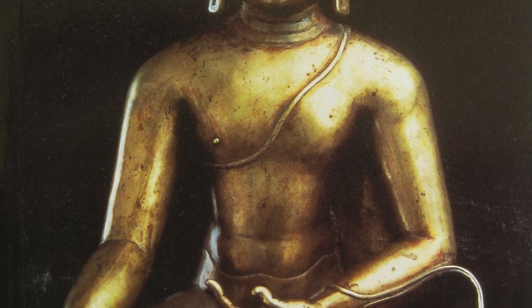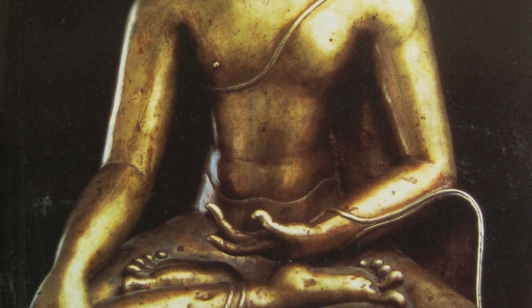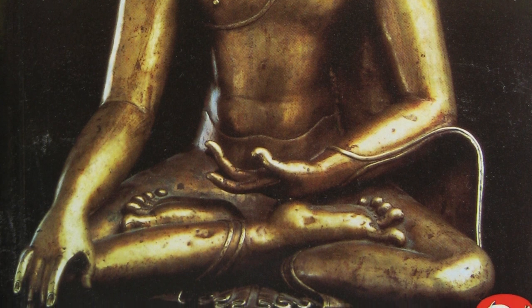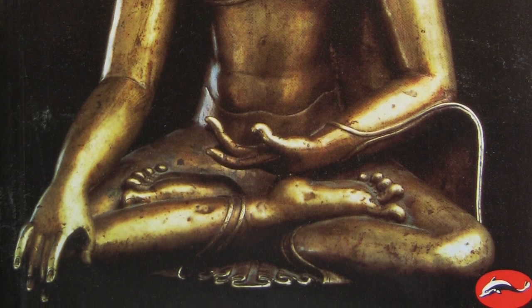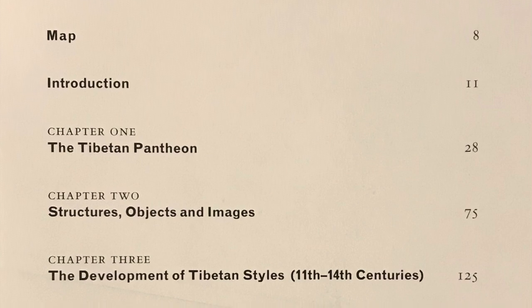This book gives an extremely good overview of all of the different types of art that you find within Tibet and the sphere of Tibetan culture. It is divided up into chapters that make sense, and it deals with everything — sculpture, scroll paintings, murals, and maybe a smattering of ritual objects.